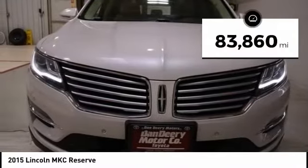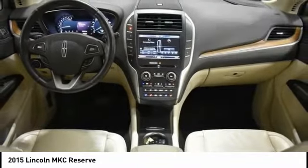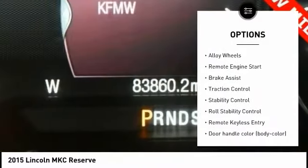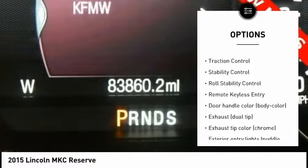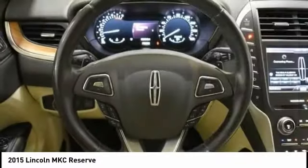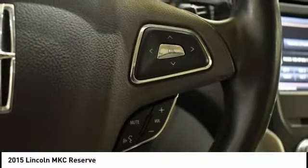This vehicle has less than 85,000 miles. Here are some of this vehicle's great options: Tire Pressure Monitoring System, Electronic Parking Brake, Electronic Stability Control, Alloy Wheels, Remote Engine Start, Brake Assist, Traction Control, Stability Control, Roll Stability Control, and Remote Keyless Entry.